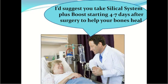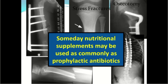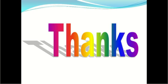We should probably tell our patients: I'd suggest you take Silical System Plus Boost starting four to seven days after surgery to help your bones heal. Someday nutritional supplements may be used as commonly as prophylactic antibiotics to improve the outcomes of fracture care and surgery. Thank you.